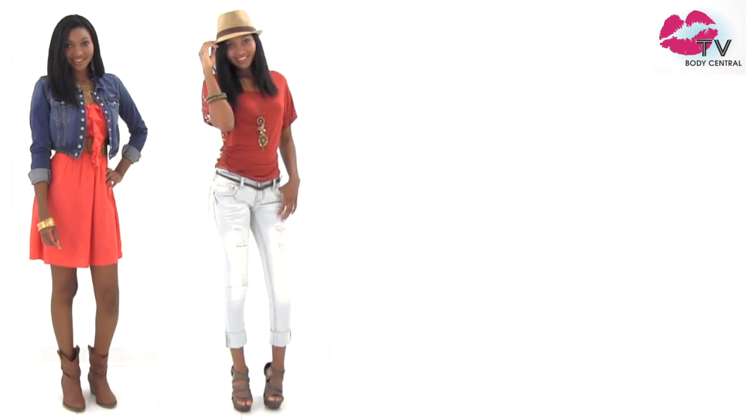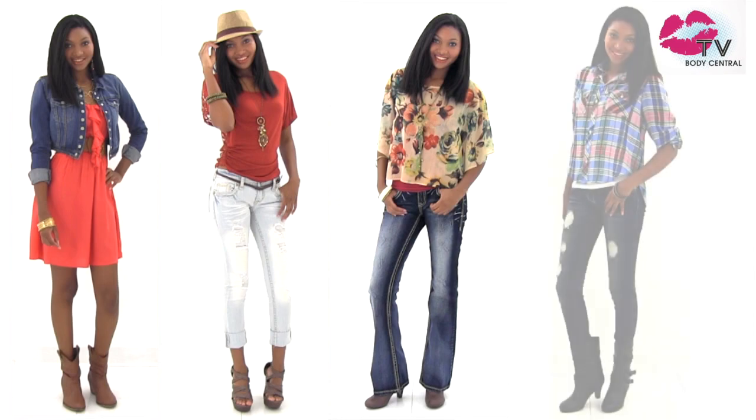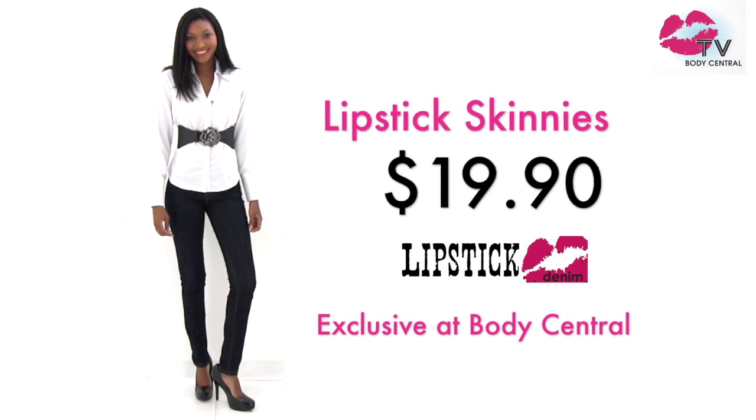This season, it's all about denim. From jackets to vests to shorts and shirts, we've got it all, and it doesn't stop there. We have skinnies, boot cuts, and flares. They come ripped, torn, studded, and thick-stitched. Anything you want in a jean, you can find it here at Body Central.